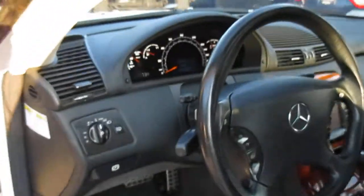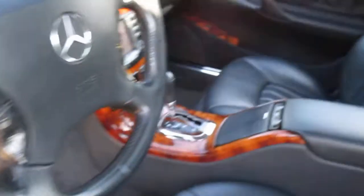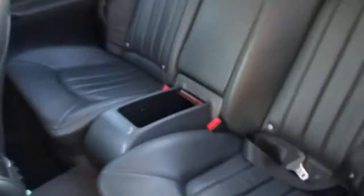The interior is nice and clean. 79,593 on the odometer right now. No wear on the side bolster or anything. It has the active seats. Rear seats also in nice shape.